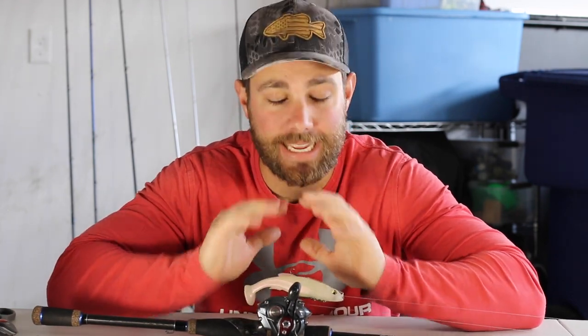Hey guys, Tyler Berger here with Bass Fishing HQ, and today I want to talk about the best hour of bass fishing that you will ever experience in your life.